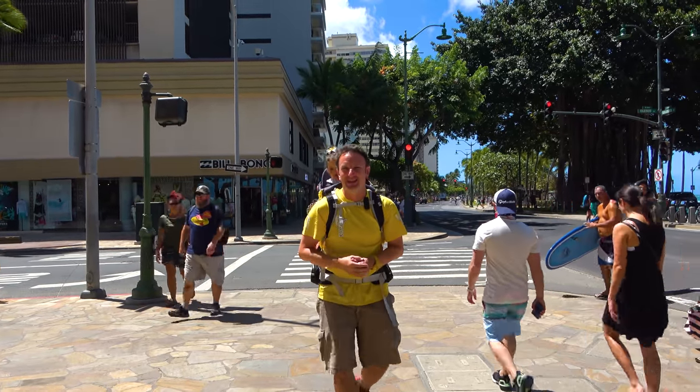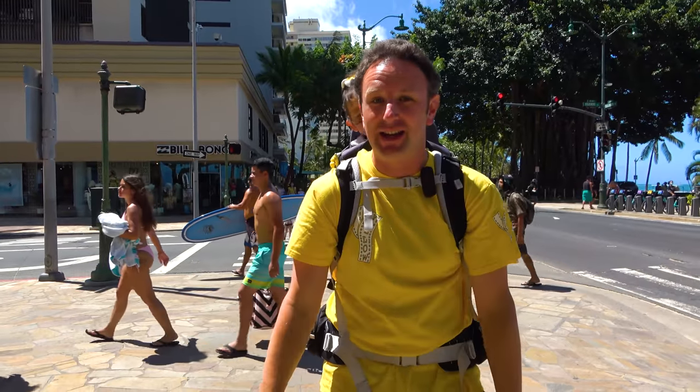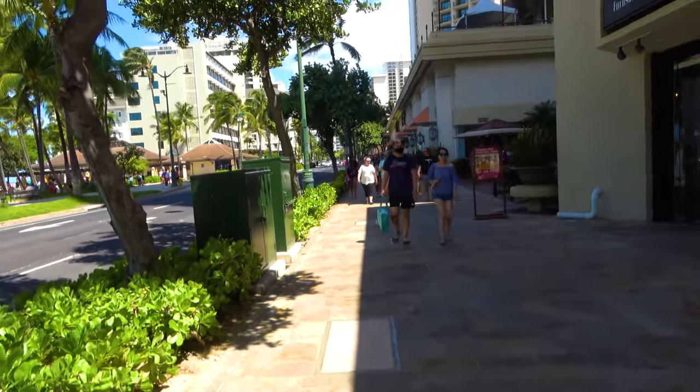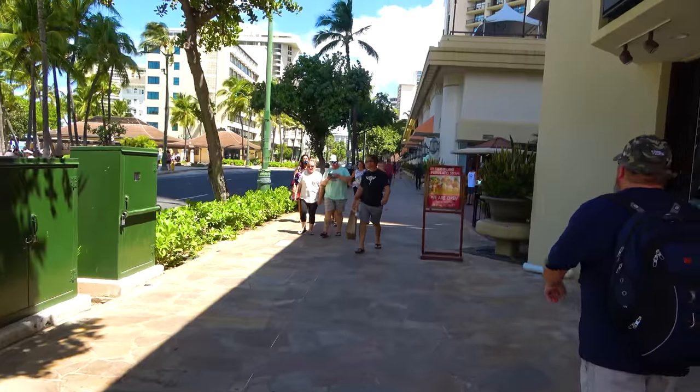A walking tour of Waikiki's Business District. I'm Chris, this is The Traveling Princess, and in this video we're going to walk you down Waikiki's main business street. I'm going to turn the camera around so you can see where I'm walking instead of looking at me the whole time.